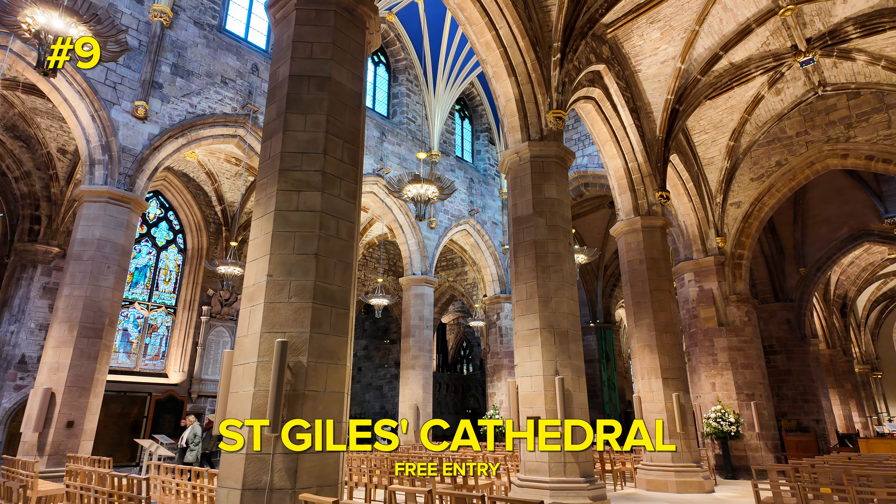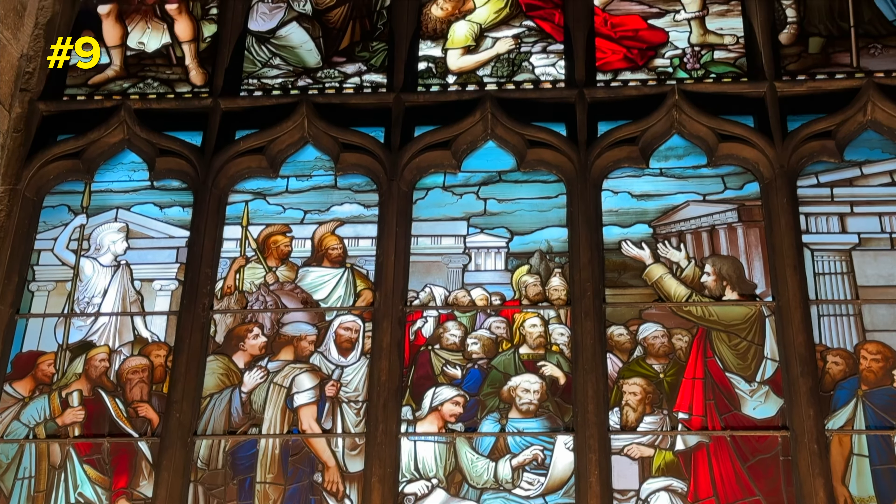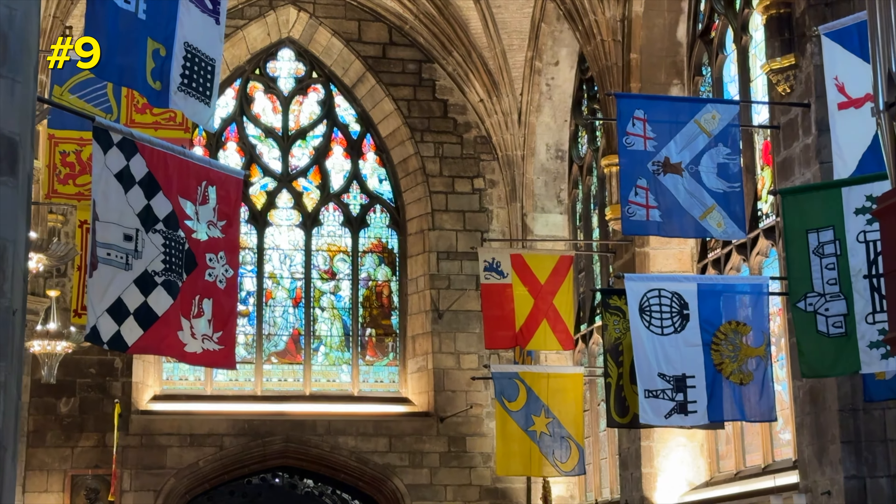Right here on the Royal Mile you'll find St. Giles' Cathedral. It's free to enter and honestly it's one of the most stunning cathedrals I've ever been in, so I highly recommend going in there.